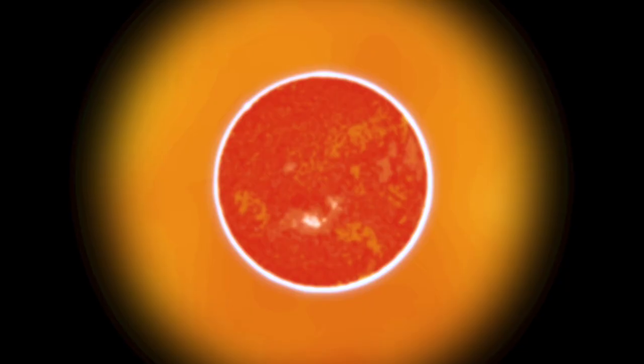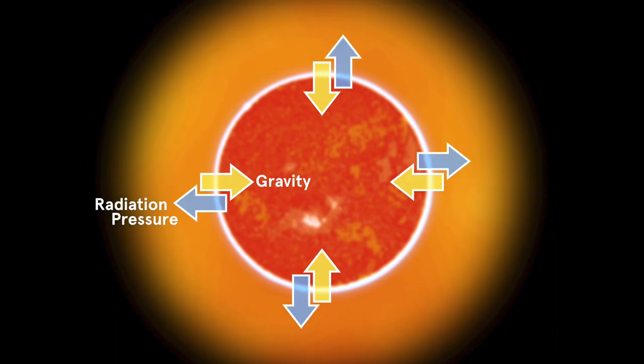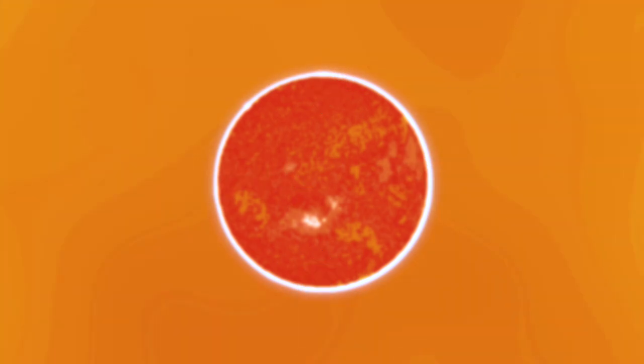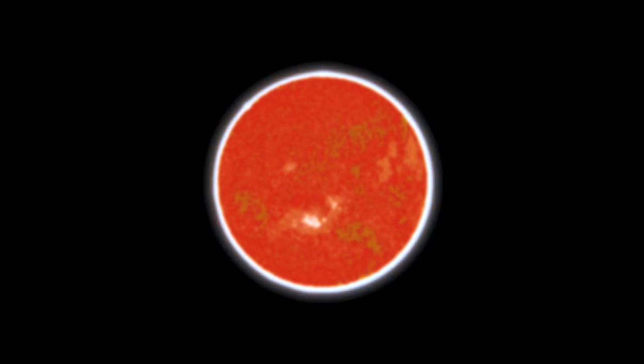There's a competition between the gravity of the protostar, causing material to fall onto its surface, and the radiation emitted by the star, which hinders the process. Ultimately, the radiation wins and the star blows away the shroud of material, becoming a visible pre-main-sequence star.